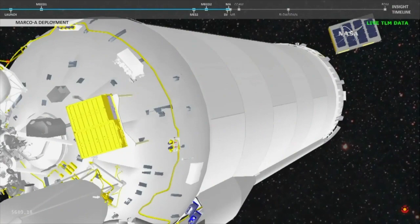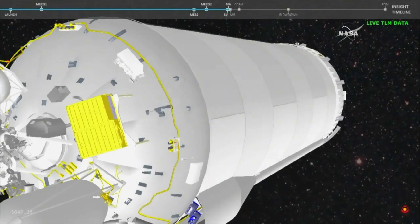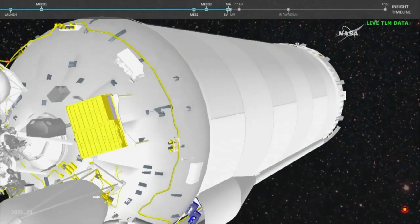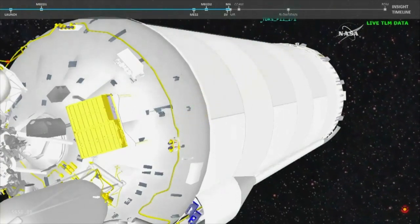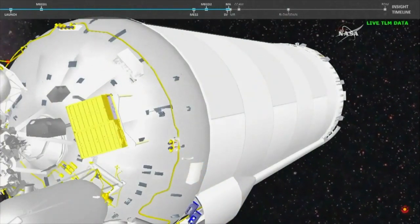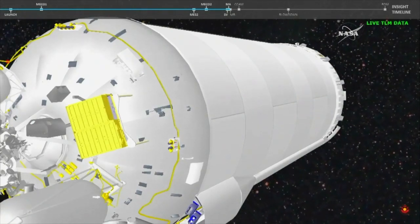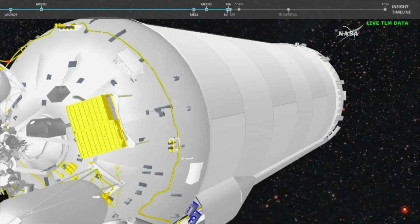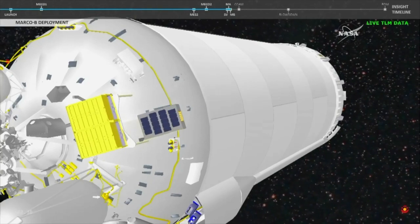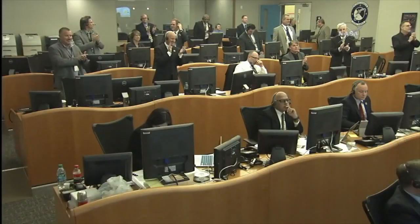Just moments away from the first of two CubeSats to deploy. And we have the first Marco A spacecraft separation. Sentar is now spinning up — first half of the 180 degree turn. Sentar has completed the turn, now in an attitude hold for spacecraft separation. And we have indication of Marco B being deployed. The second of two CubeSats has been deployed.